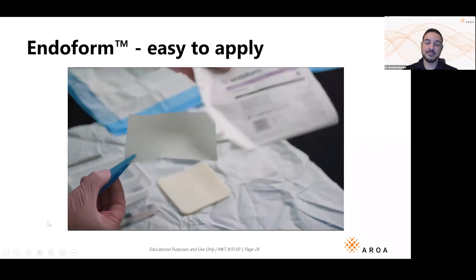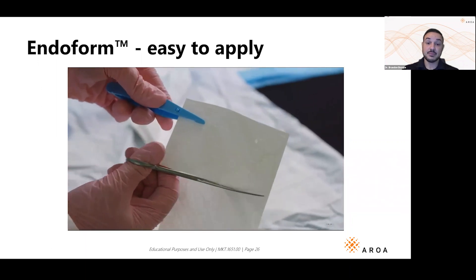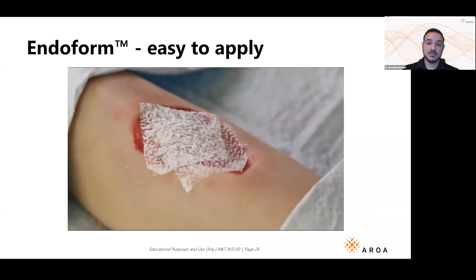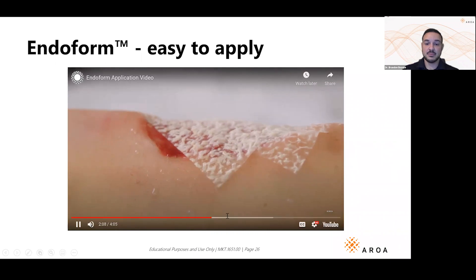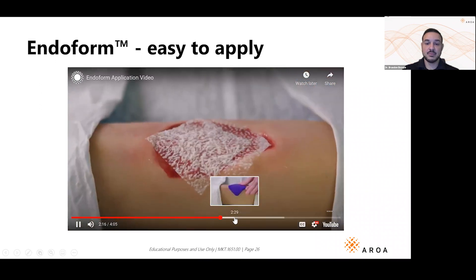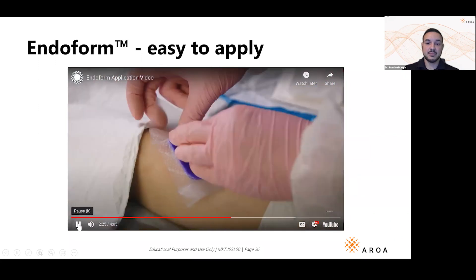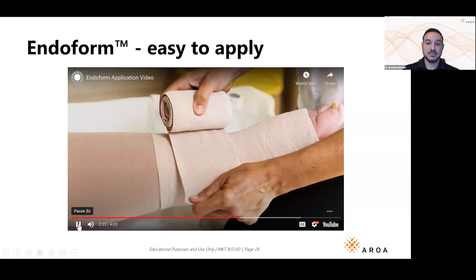Prepare the wound bed by cleansing, irrigating, and if necessary debriding to ensure the wound is free of slough or devitalized tissue. Select a sheet of Endoform slightly larger than the wound. It can be applied as a whole sheet, trimmed so it contacts the wound edges, or layered. Apply so it covers the entire wound bed and conforms to its contours — it's okay if Endoform overlaps onto surrounding healthy skin. Rehydrate with saline or exudate until moistened; when rehydrated, Endoform transforms into a soft conforming sheet.